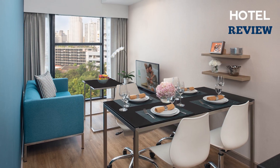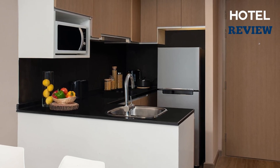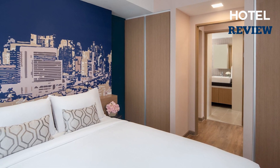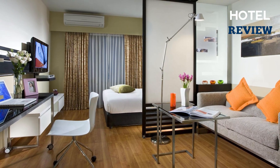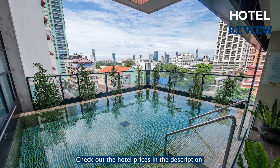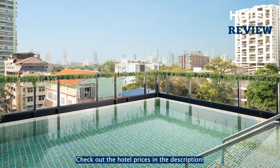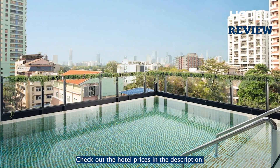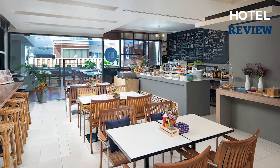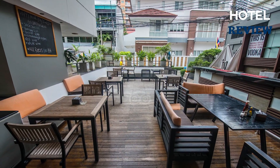The apartments are thoughtfully designed, offering a comfortable and homely atmosphere with spacious seating and dining areas. Rainfall showerheads, dressing gowns, and slippers are provided in all apartments, adding a touch of luxury to your stay. During your stay, indulge in a relaxing traditional Thai massage or take in the breathtaking views of Bangkok City from the rooftop pool, which offers an ideal setting for enjoying spectacular sunsets. Start your day with a continental breakfast at Citadines' restaurant or opt for in-room dining with room service.